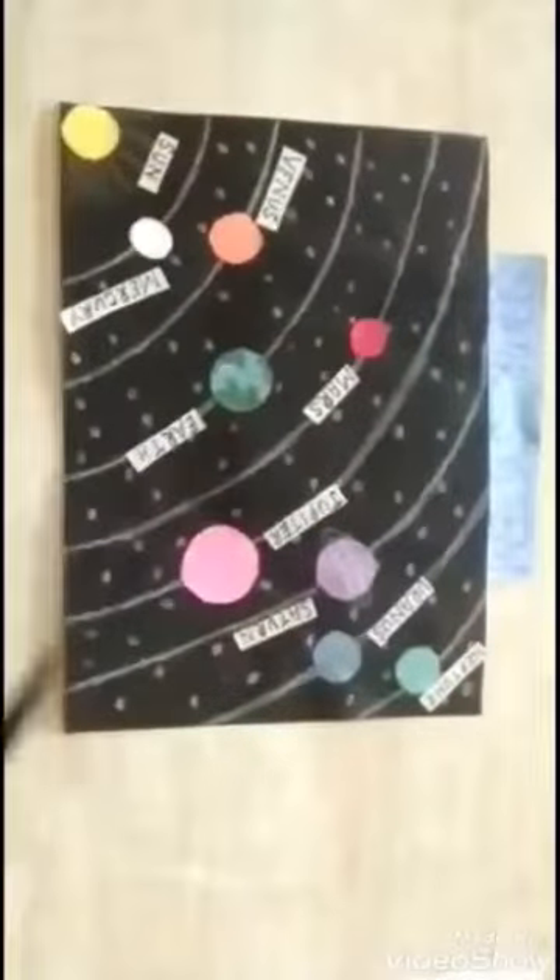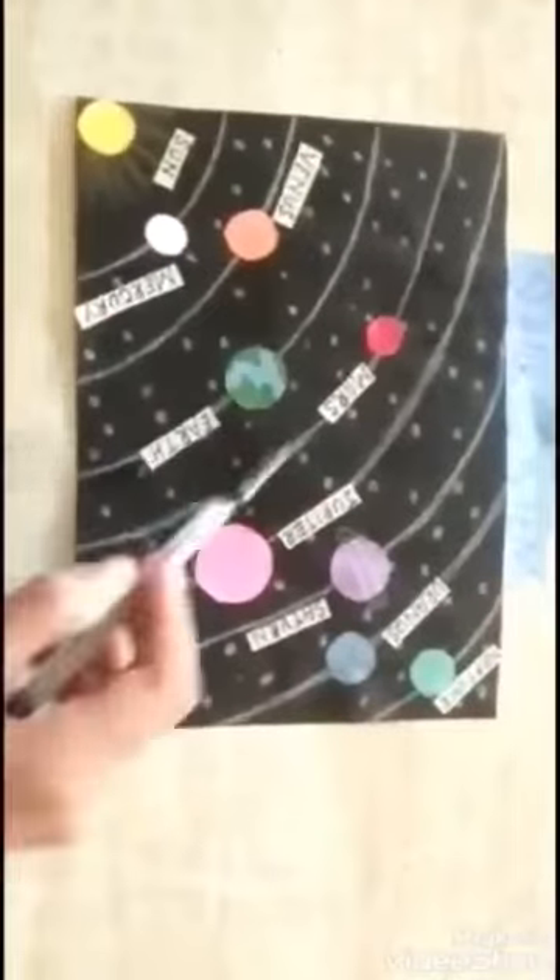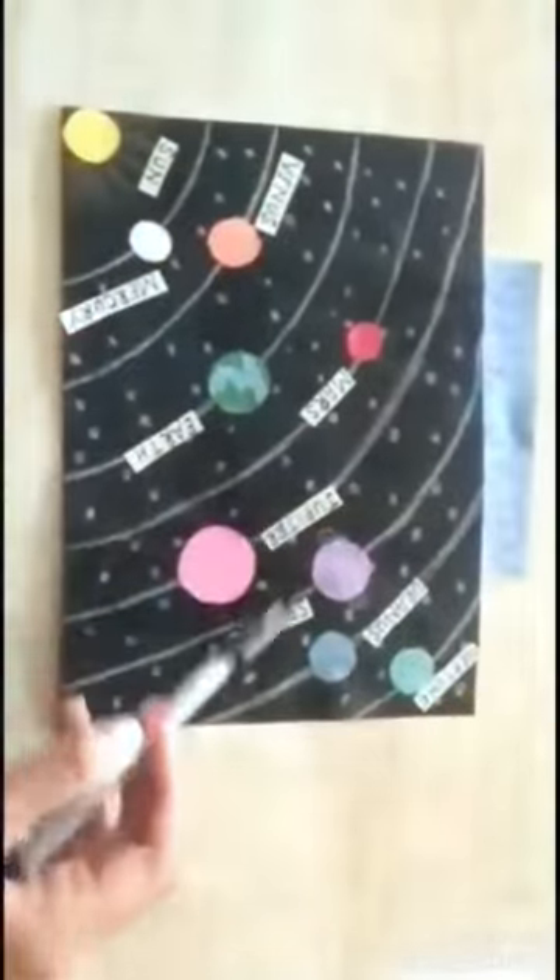There are eight planets in our solar system. They are Mercury, Venus, Earth, Mars, Jupiter, Saturn, Uranus, and Neptune.